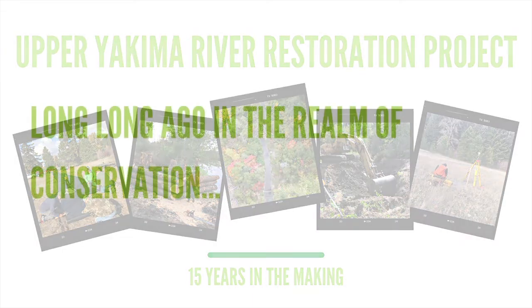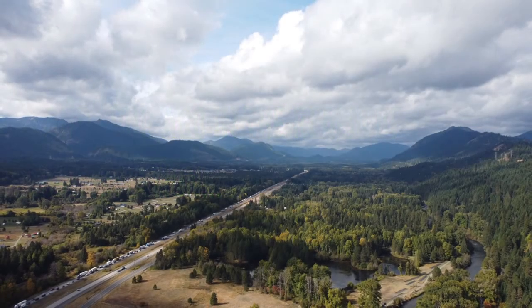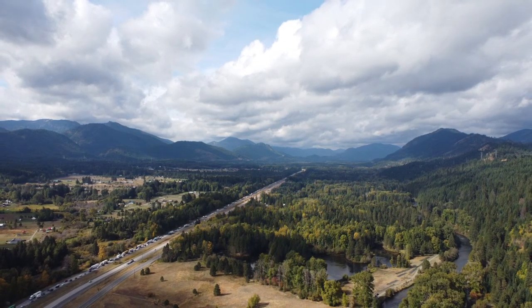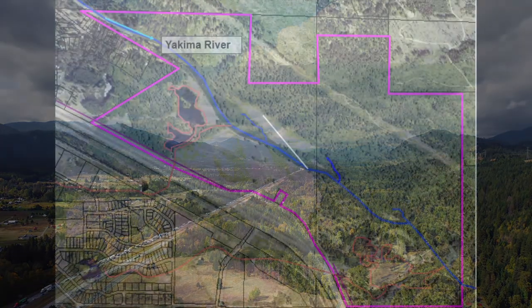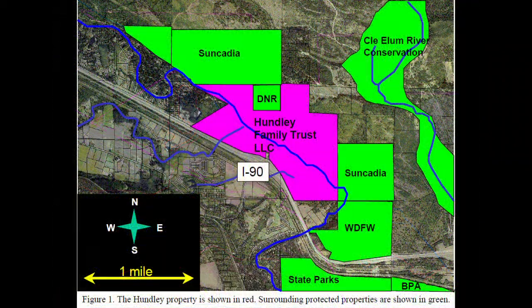In the early 2000s, the Hundley family approached KCT and other conservation partners to discuss protecting over 400 acres of the property that surrounds the long reach of the Yakima River. Like all good conservation projects, it took some time. But in 2010, a conservation easement was secured protecting 431 acres of prime habitat. You can see the conserved lands outlined in pink. An important part of this project is that it permanently protects over three miles of Yakima River shoreline. The property is connected to other conservation lands held by the state and conservation easements held by KCT within the Sunkadia Master Plan Resort.